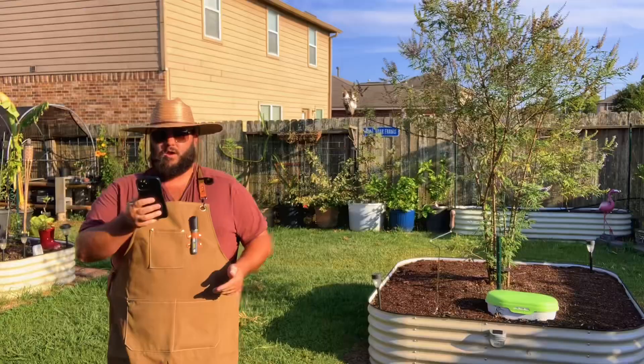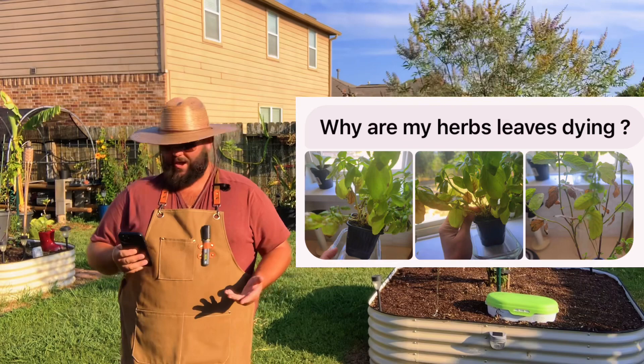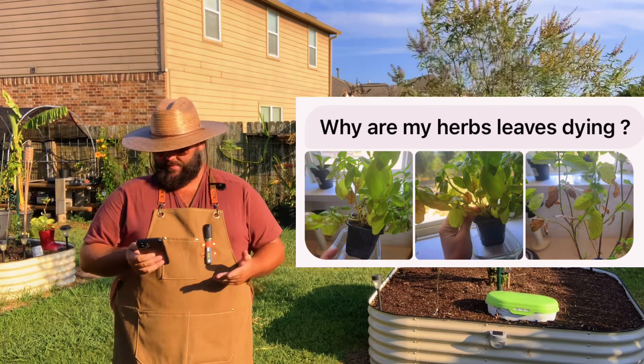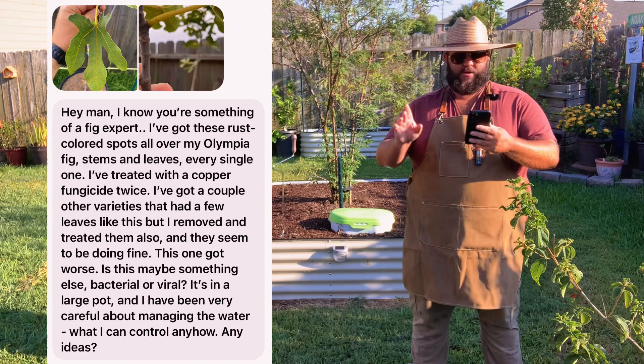This person asked why their herb leaves are dying — there are a couple of pictures, looks like some basil. Basically, herbs don't last very long. You can prune off the dead stuff, but herbs will eventually die back. Plants lose leaves, plants die, leaves turn yellow and fall off — no need to worry. The plant might be okay, just prune it off and you should be fine.